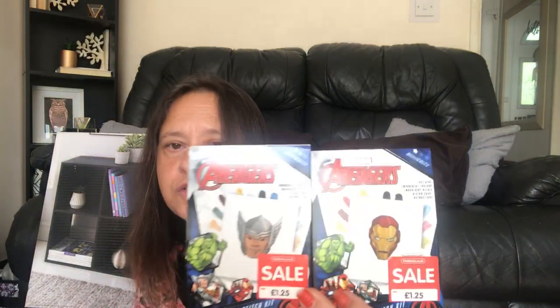Just two items from The Works — when I had my appointment I could only get two of the characters. We've got Iron Man and we've got Thor. These are cross stitch sets and these were £1.25. I don't remember ever seeing these previously. I haven't done cross stitch in so long, and these are mini ones. I'm hoping I'll be able to do these because I haven't picked up cross stitch for years, especially as I have problems with my eyes and I'm still going into hospital.